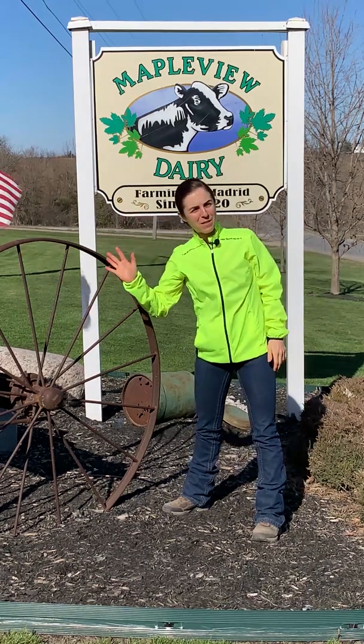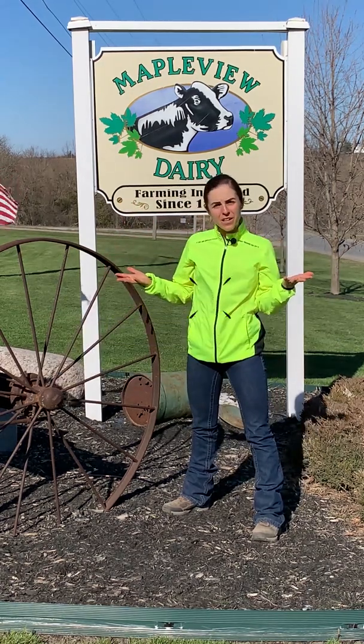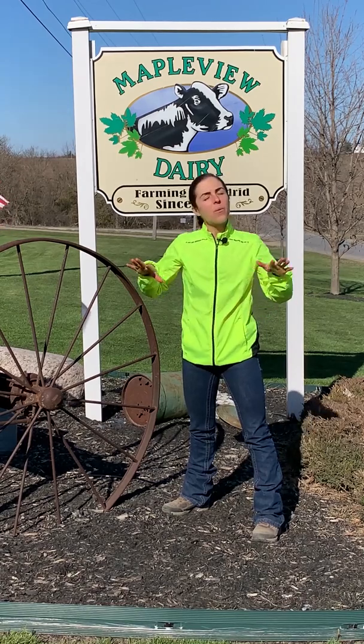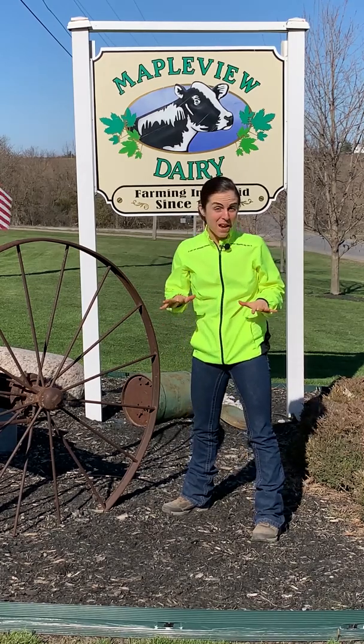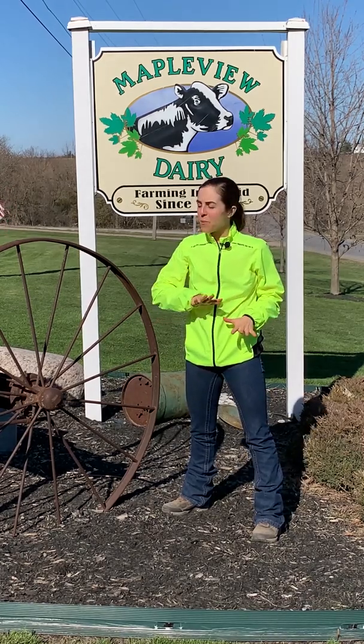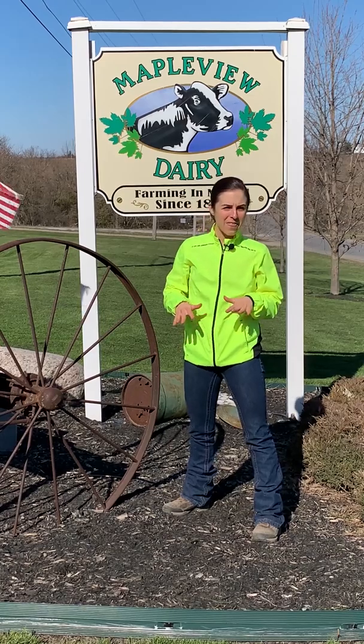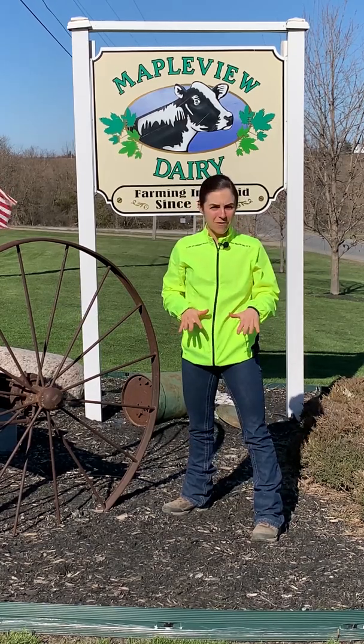Hi there everybody! My name is Farmer Kelsey and we are here at Maple View Dairy in northern New York and this week we're going to learn all about technology on the farm. Here at Maple View we are a family-owned dairy farm that milks 3,300 cows. We grow 5,000 acres of crops to feed our cows and we also raise another 3,200 young stock or heifers.